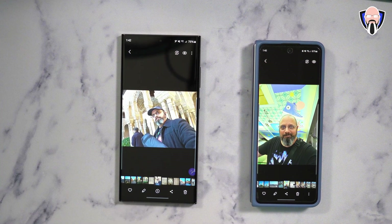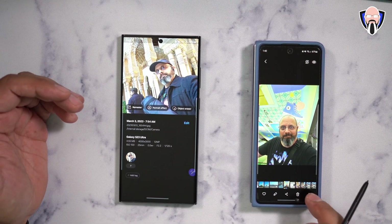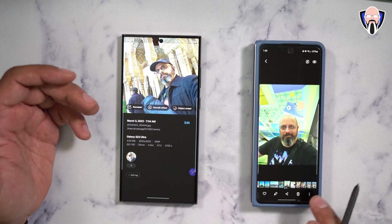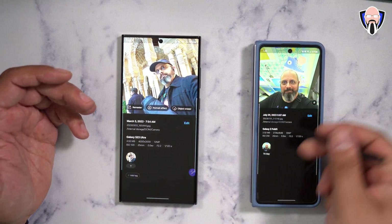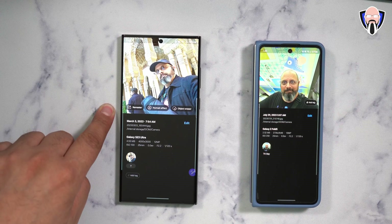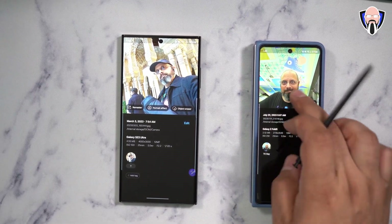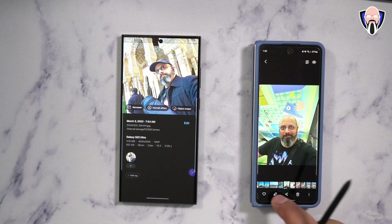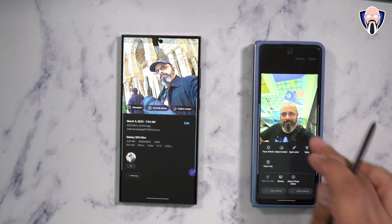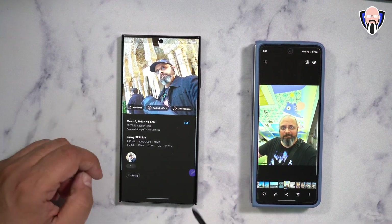Now we have the ability to do a new option that takes us straight into the editing experience. For example, clicking edit takes you in and gives you some options. We now have the remaster option as a built-in shortcut right away, portrait effect is automatically in there, and object eraser as well — features that previously were more hidden inside the actual UI. Now they're pretty much straightforward — you want to access them, they're right there.